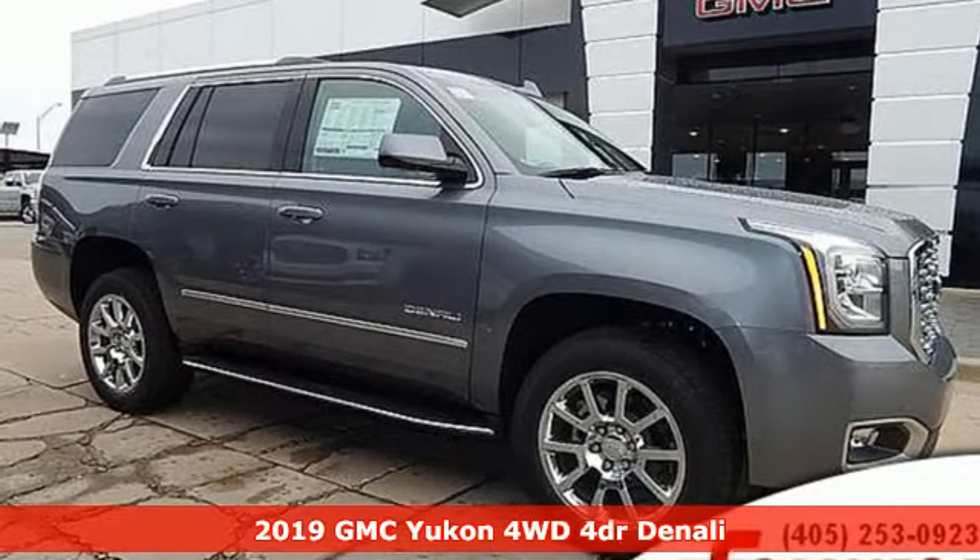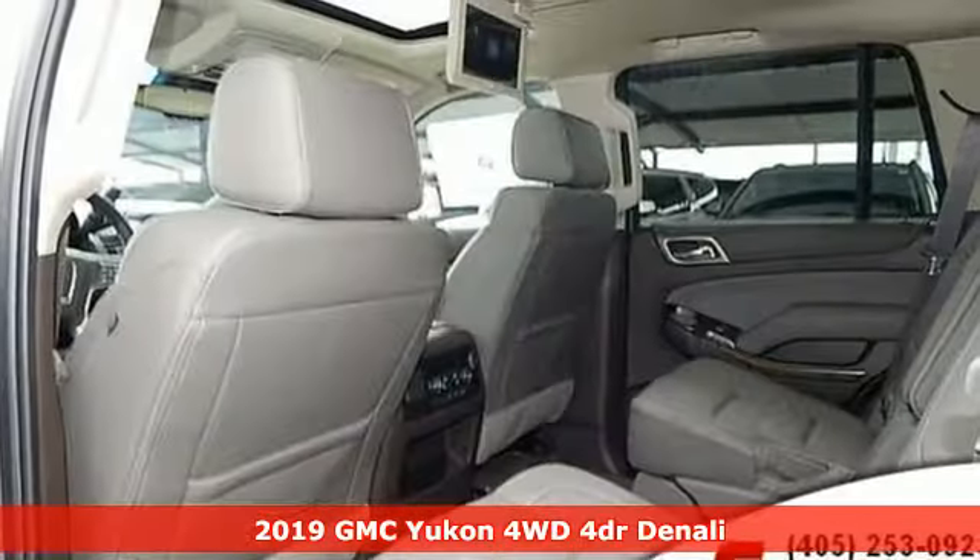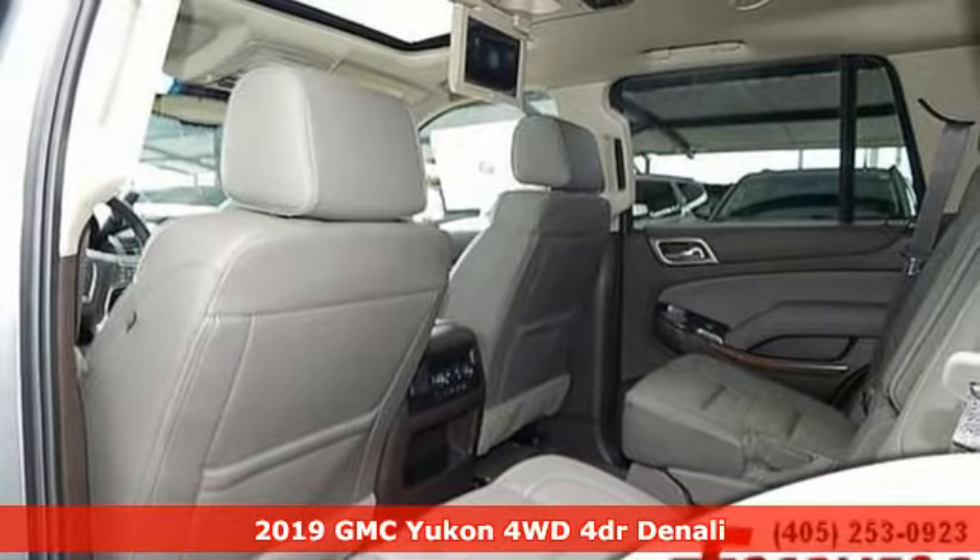It's a new 2019 GMC Yukon. Smart capabilities, strong performance. GMC.